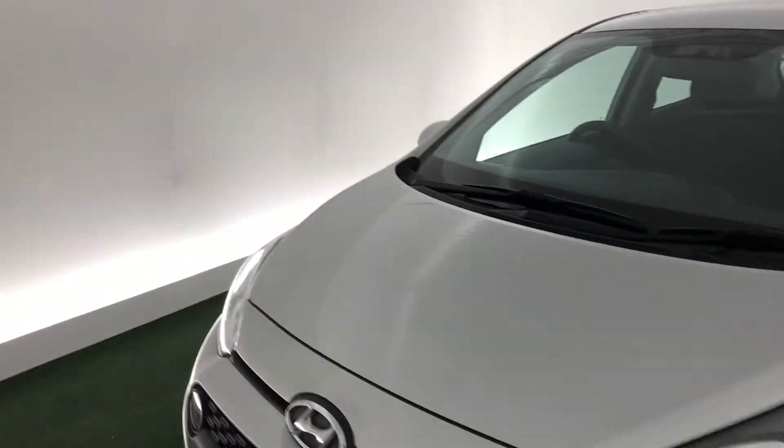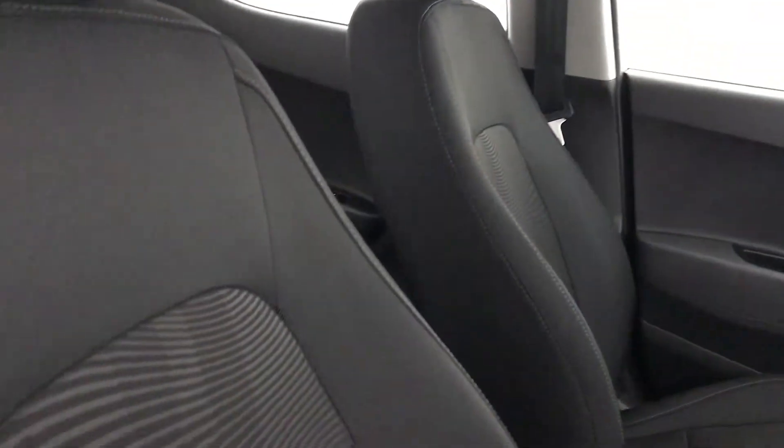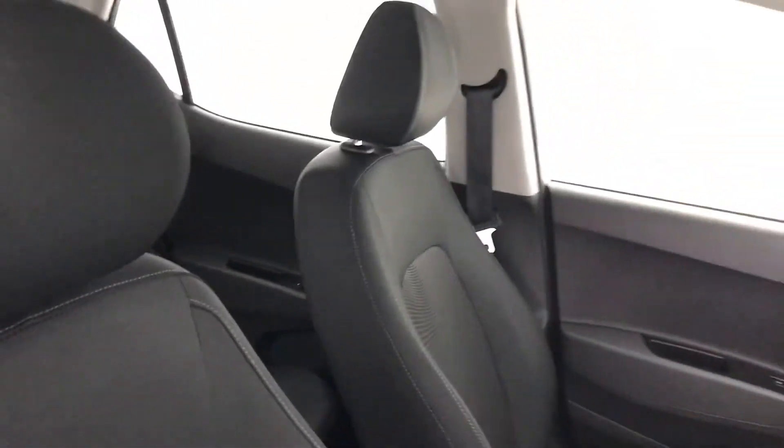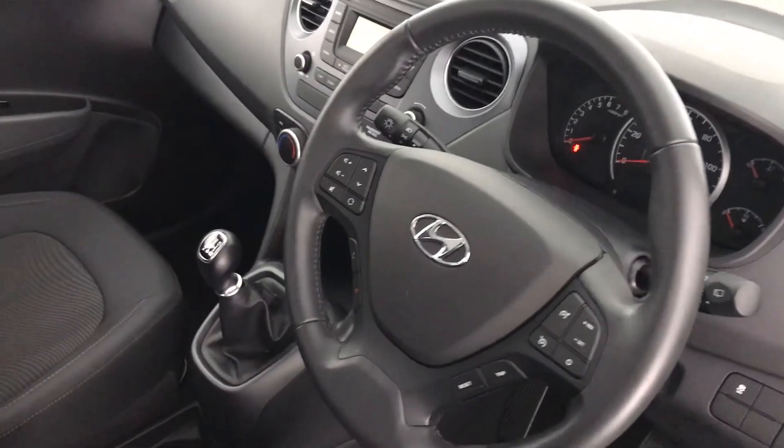I'm going to show you the interior of this car. It's nice and comfortable, with a nice little pattern on the seats. This i10 does come with cruise control as well as Bluetooth connectivity for your mobile phone.